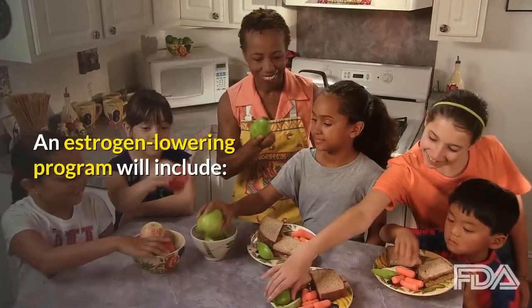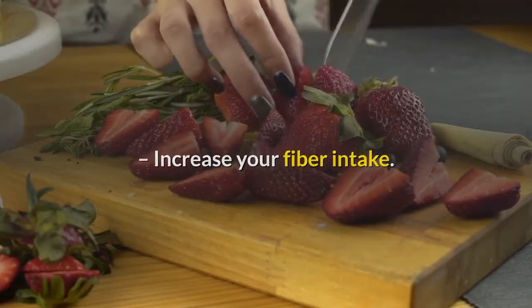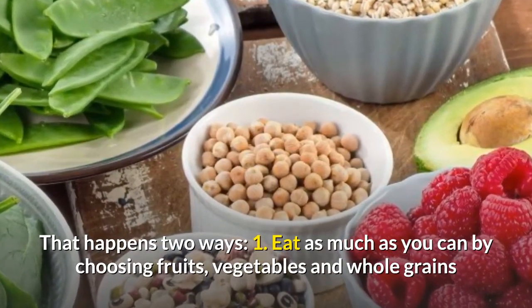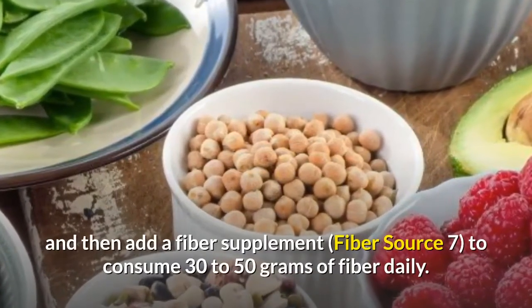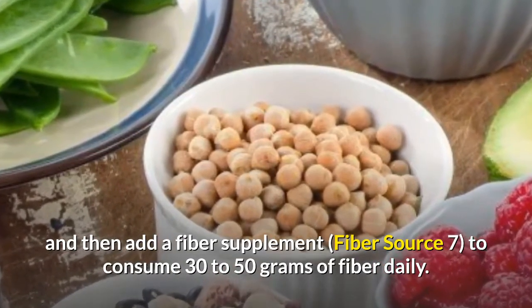An estrogen-lowering program will include increasing your fiber intake. Eat as much as you can by choosing fruits, vegetables, and whole grains as your high-fiber carbohydrate choices, and then add a fiber supplement — Fiber Source 7 — to consume 30 to 50 grams of fiber daily.